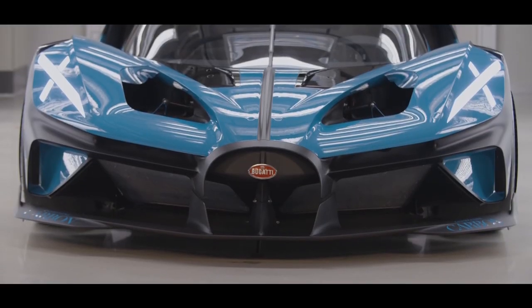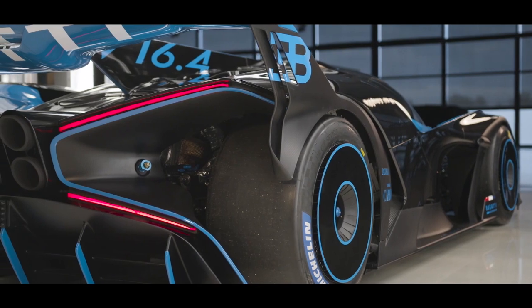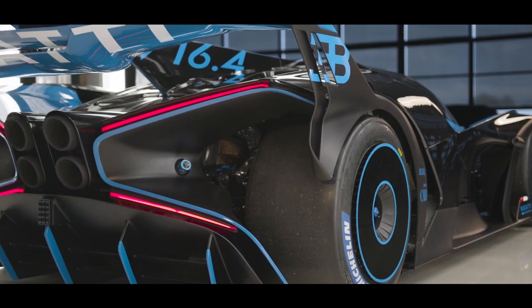Bugatti has yet to decide whether or not the Bolide will go into production. If it does, there are a lot of changes that need to be made to make it at least street legal — proper side mirrors, proper headlights and rear lights with indicators front and rear. But I have a feeling there will be massive interest from wealthy buyers to build a limited number of Bolides for their private collections.